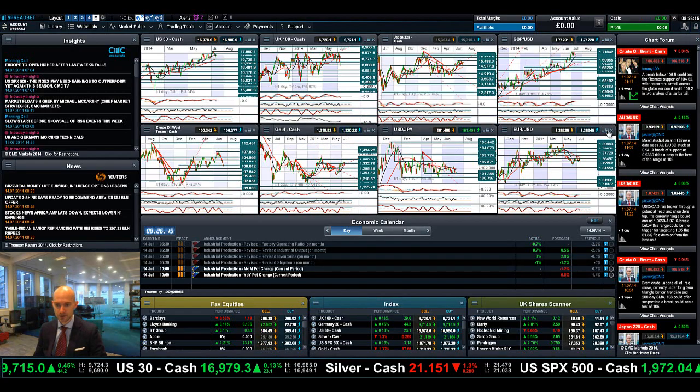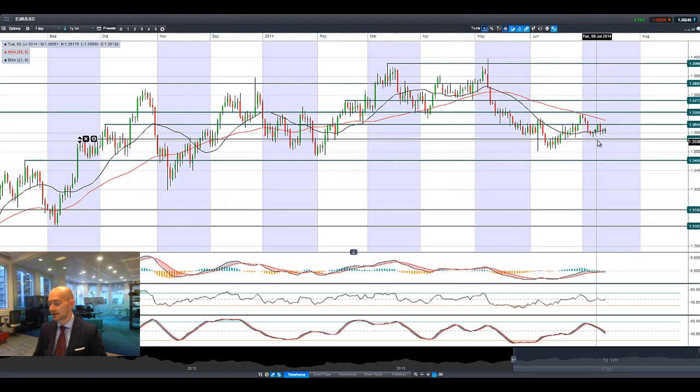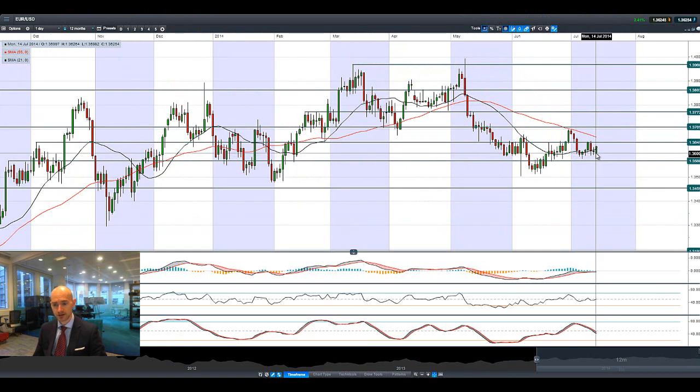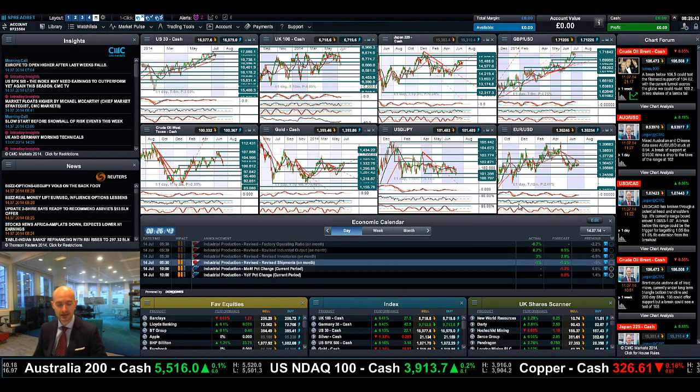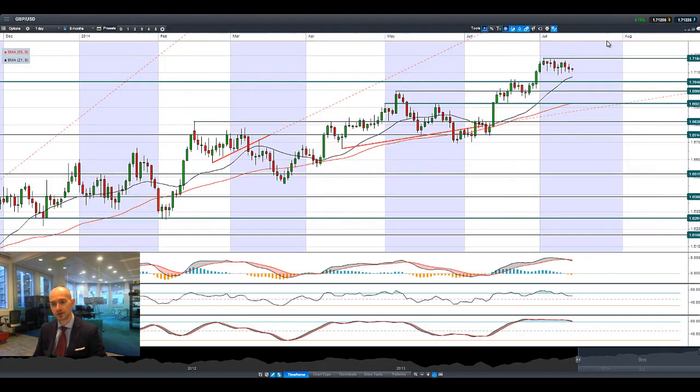Euro-dollar is also spiking higher this morning. On the daily chart, the euro is going great guns already this morning. We're at the top of the range — next potential resistance is 1.3645, then 1.3710. We'll have to wait and see how that transpires, but this is certainly an encouraging sign first thing in the morning. We've still got industrial production due at 10 a.m. UK time.